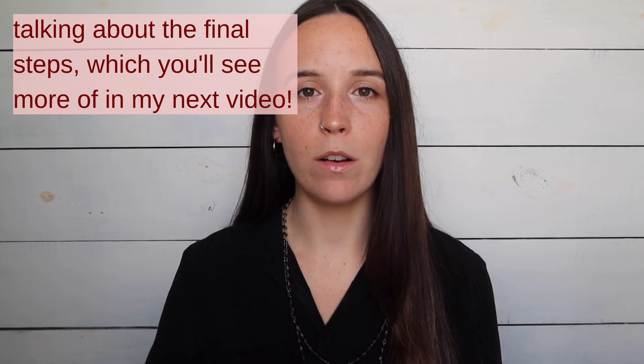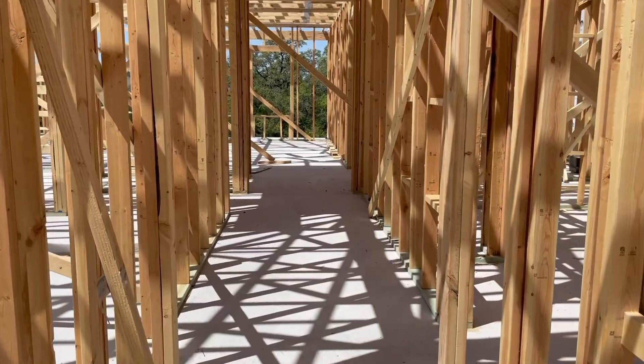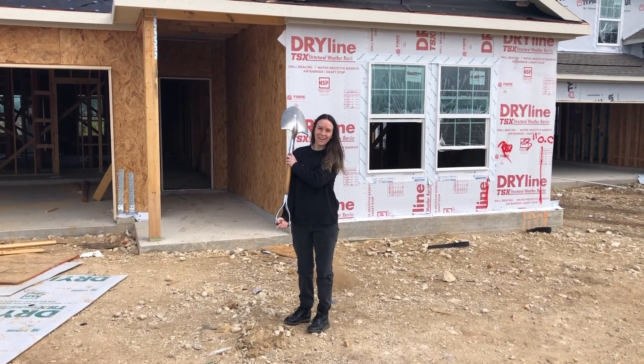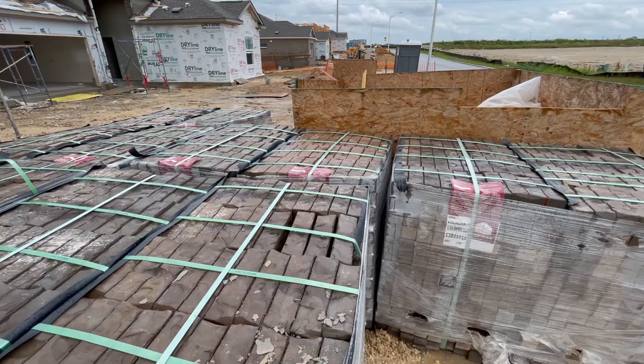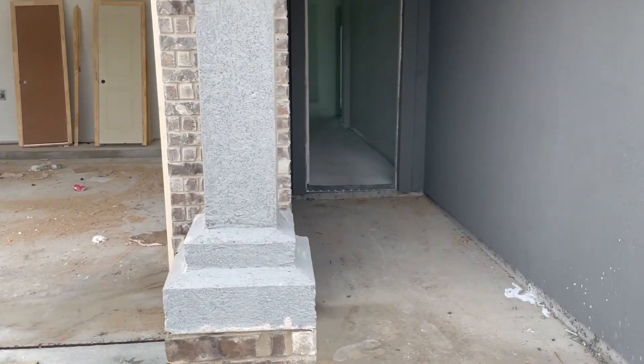The last part is the title company's role. I haven't really interacted with the builder's title company yet — that's going to come into play in the next couple of weeks, but I'm not anticipating any issues with them. If you're interested in seeing the fun part of this process and all of the videos and photos I took during the build, I will be posting that video in a week and will have it linked below. Thank you so much for watching and I'll see y'all in my next video.